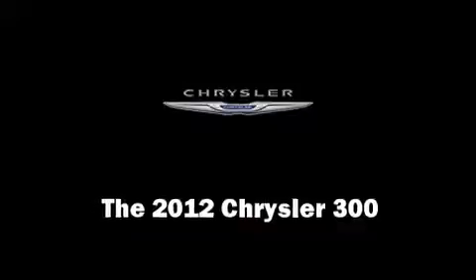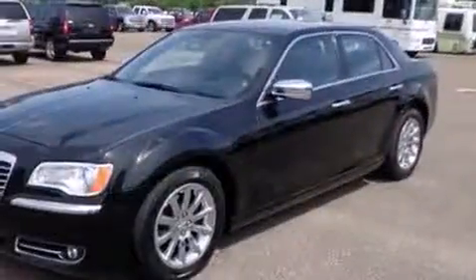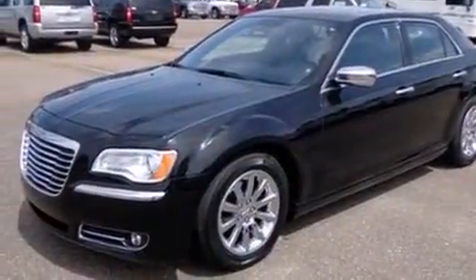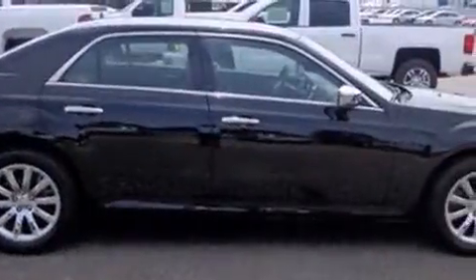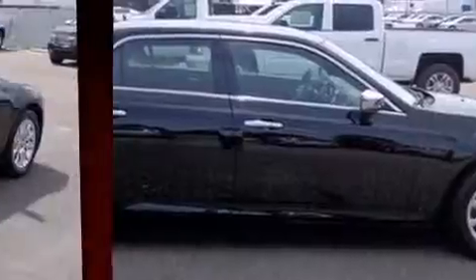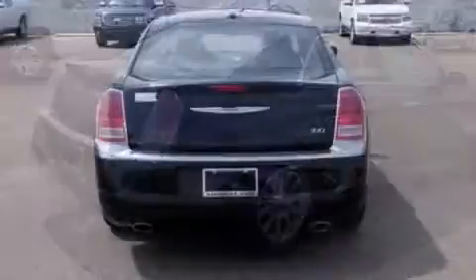Get excited about the 2012 Chrysler 300. This four-door, five-passenger sedan has just over 25,000 miles. It features an automatic transmission, rear-wheel drive, and a refined six-cylinder engine. Chrysler prioritized comfort and style by including front and rear reading lights.